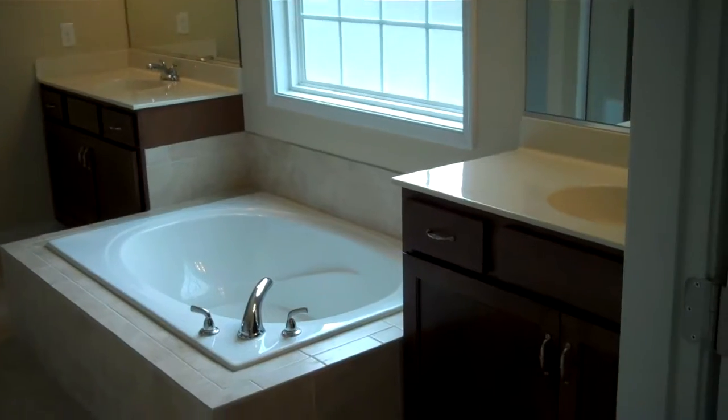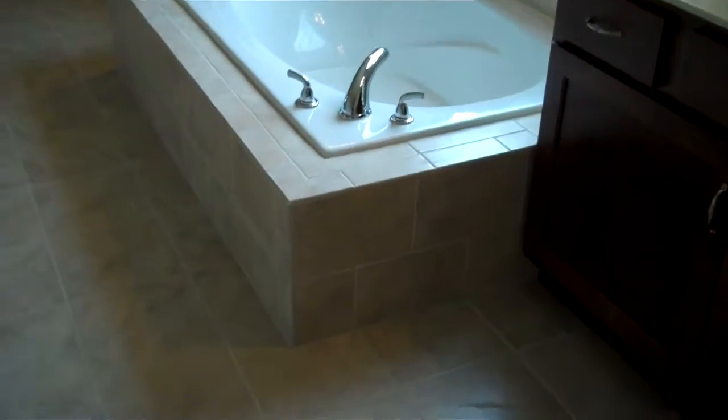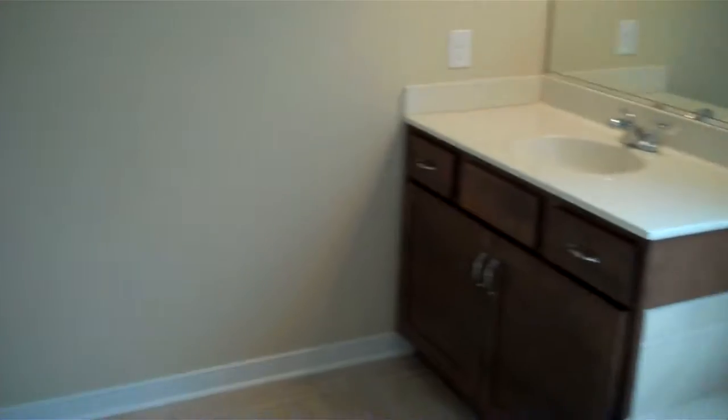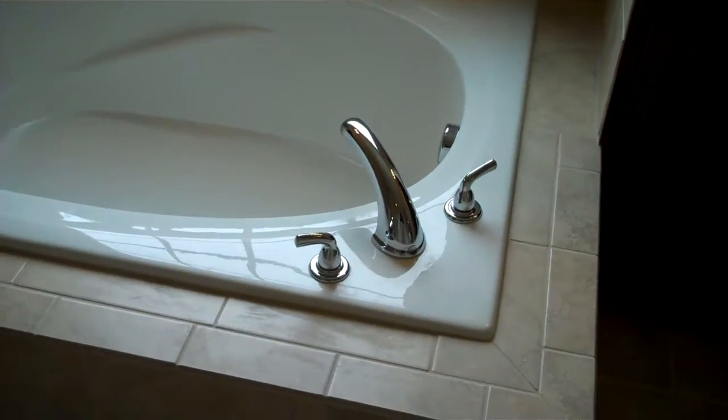We'll finish with the owner's bath: split vanities on either side of a soaking tub, tile surround and floors that flow all the way back to the rear corner where we've got the walk-in closet and a separate shower setup. Again, this is the Canterbury plan by Lifestyle Home Builders.